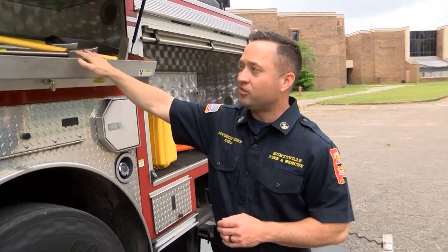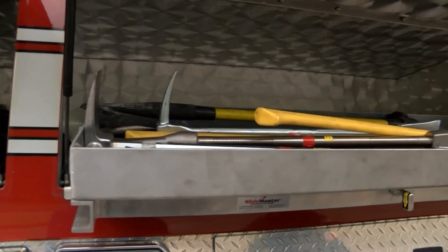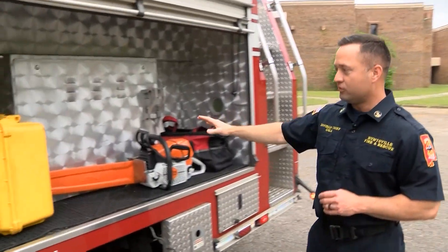Prying tools, axes, any kind of forcible entry tools — we carry them and keep them handy. They're very accessible, as well as power equipment to be able to force entry as needed.